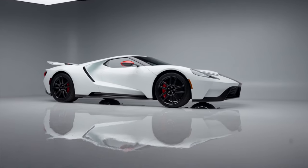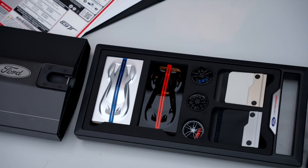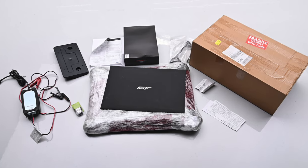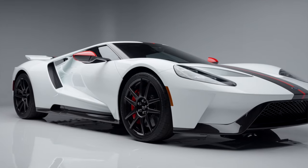This supercar has just over 200 actual miles. It comes with the carbon fiber ordering kit, the build sheet, the charger, a framed picture, window sticker, car cover, and all original documents.